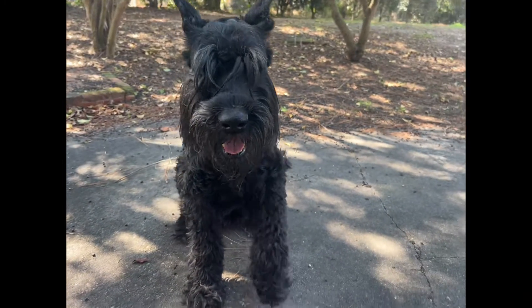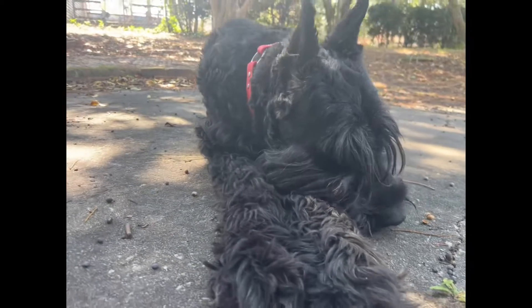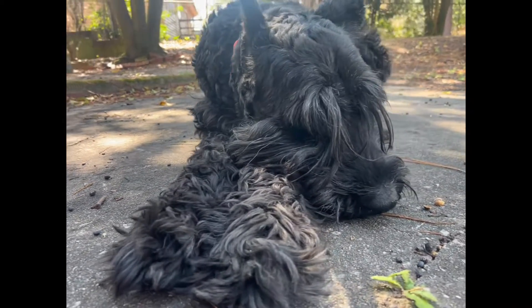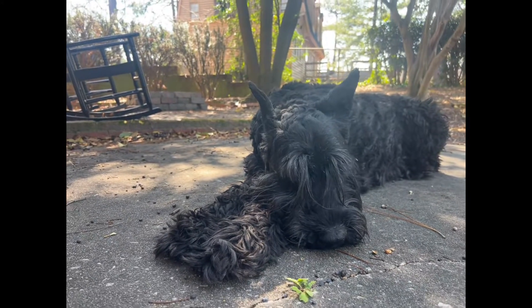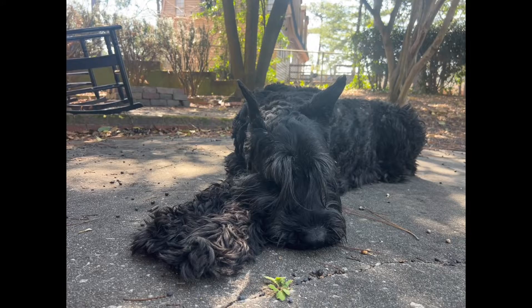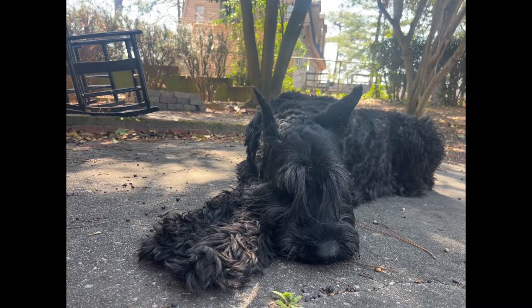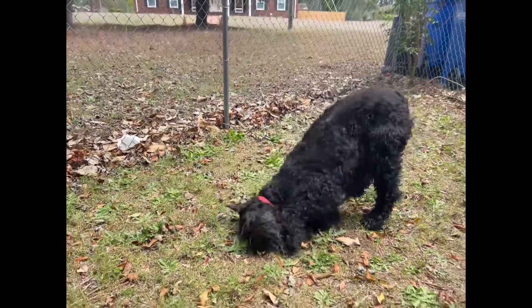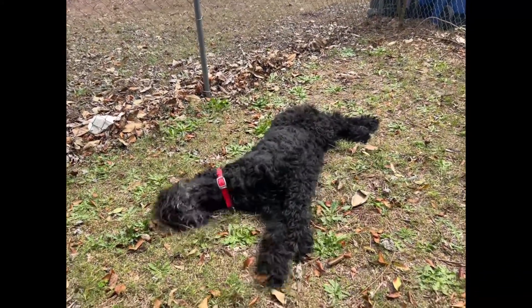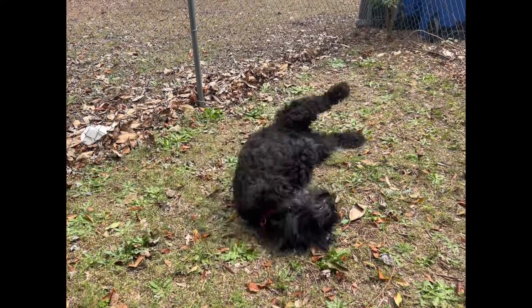Beyond the initial cost, you must budget for yearly expenses of owning your giant schnauzer. This includes food, grooming, veterinary care, training, and supplies. On average, owners can expect to spend around fifteen hundred to twenty-five hundred dollars annually. That breaks down to a few hundred on grooming, five hundred to a thousand dollars on vet visits and preventative care, two hundred to five hundred dollars on training classes and accessories, as well as optional expenses such as pet sitters, dog walkers, or pet insurance. Remember, training is essential for this breed, so consider putting extra money into that.